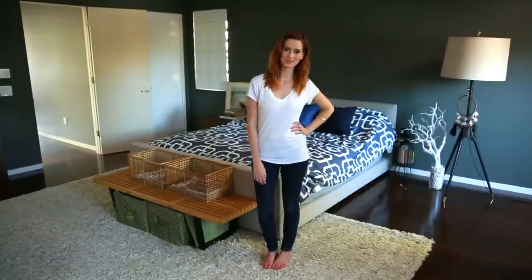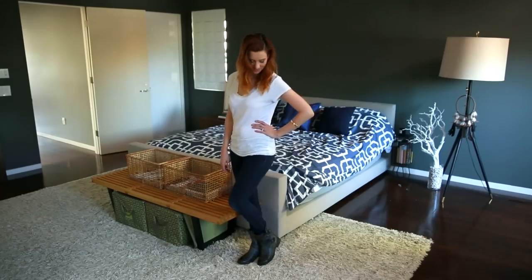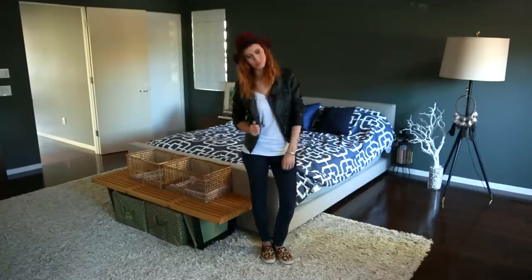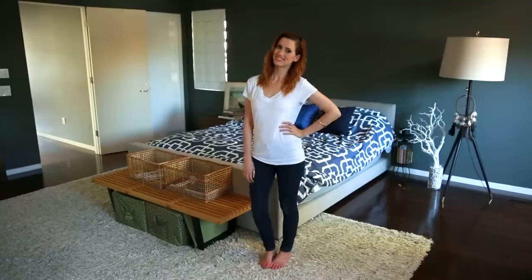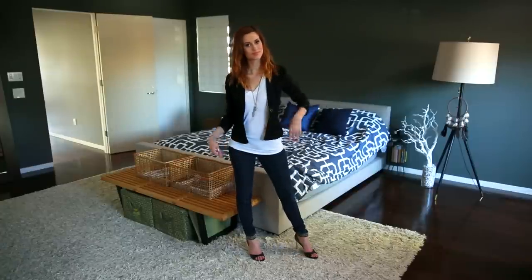The cool thing about this outfit is you can dress it up or dress it down. For a casual look, put on a pair of boots or slip-ons, a leather jacket, a scarf or maybe a hat — it's the perfect outfit for running errands or taking my girls to the park. But I can also dress it up with a blazer, some high heels, and a nice big statement necklace or statement earrings, and it's a super cute outfit that's really easy to put together.